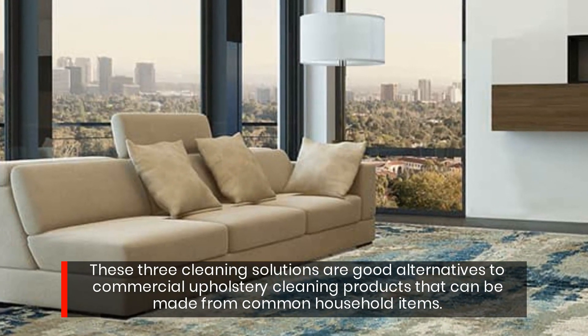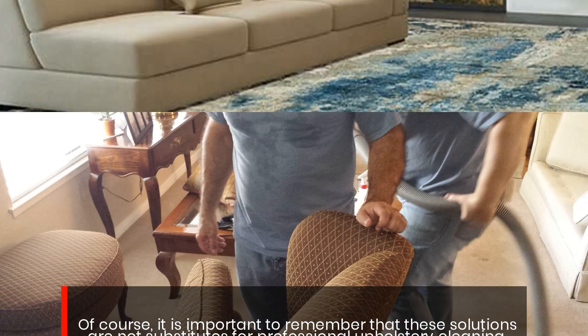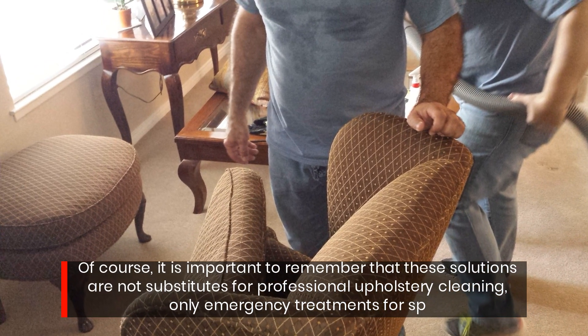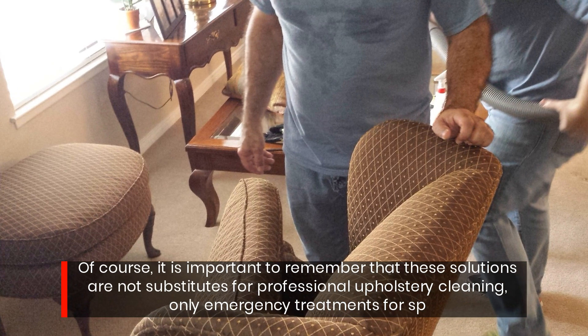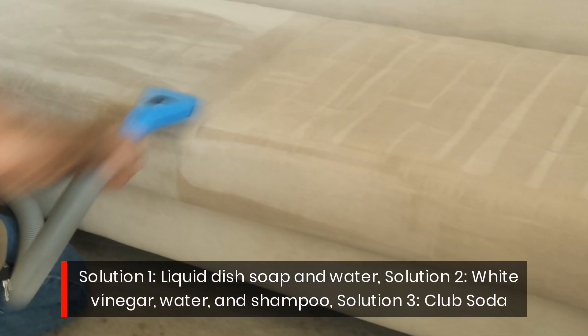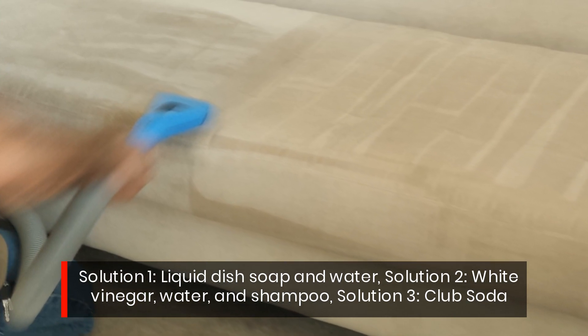Of course, it is important to remember that these solutions are not substitutes for professional upholstery cleaning — only emergency treatments for spills. Solution 1: liquid dish soap and water. Solution 2: white vinegar, water, and shampoo.